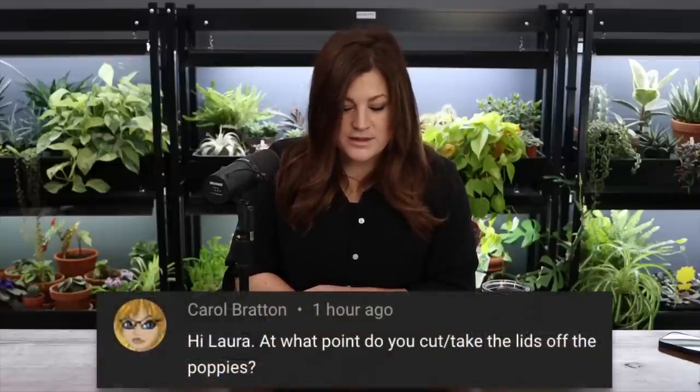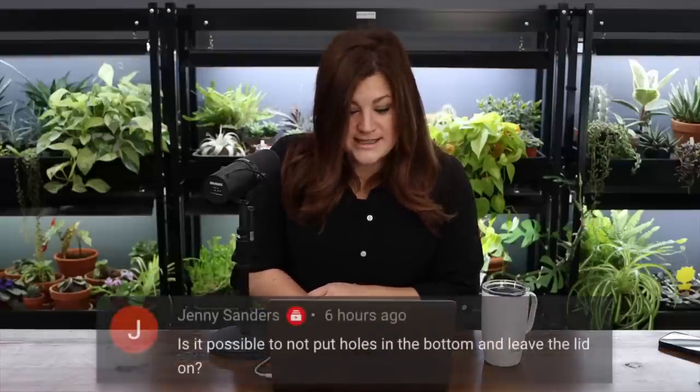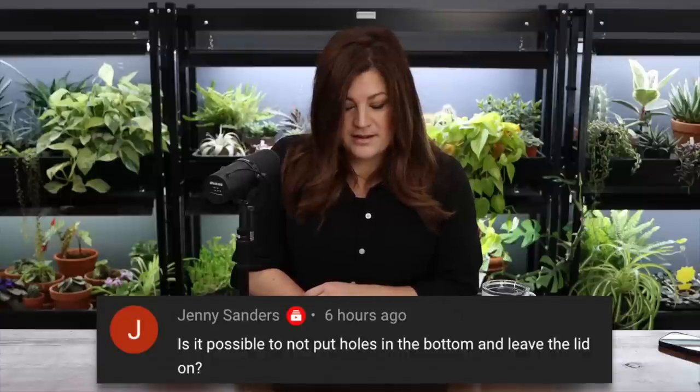Carol asked at what point to cut or take the lids off the poppies. When it starts to get pretty warm in spring. Most things you winter sow are cold-tolerant anyway — hardy perennials, cool-season annuals. Some people do tomatoes and peppers too, but you need to be more mindful about temperatures for heat lovers. In my case with cold-tolerant stuff, I can probably pop the lids off sometime in April. Jenny asked if you can leave the lid on and skip the holes in the bottom — I wouldn't do that. Airflow and drainage are essential.